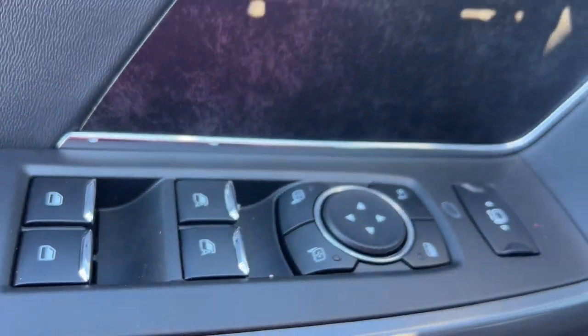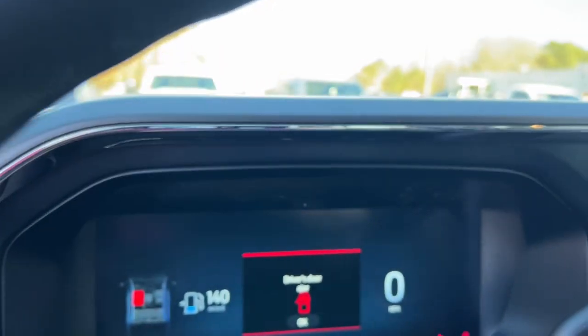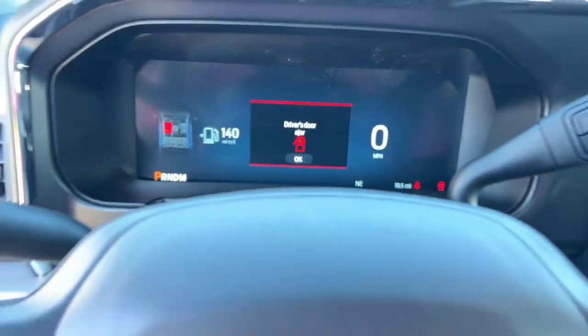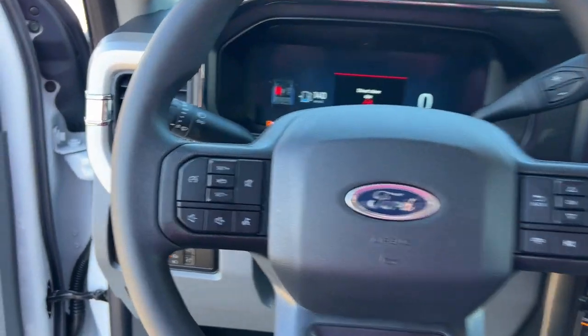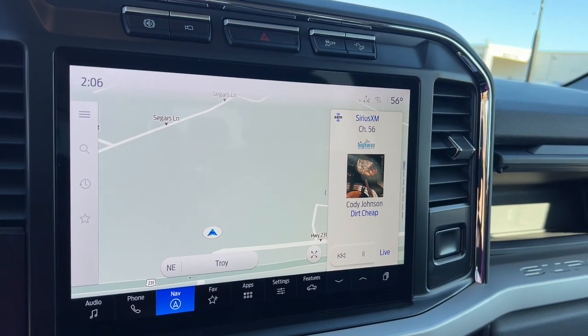These are just some of the great options this vehicle comes with: 360-degree view car camera, intelligent auto on-off high beams, keyless entry, bed liner, remote engine start, heated mirrors, 4x4, fog lamps, backup camera, and a premium sound system.